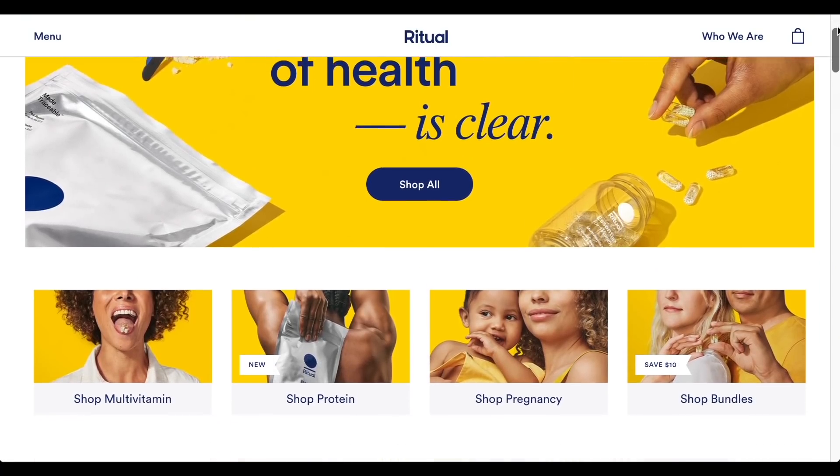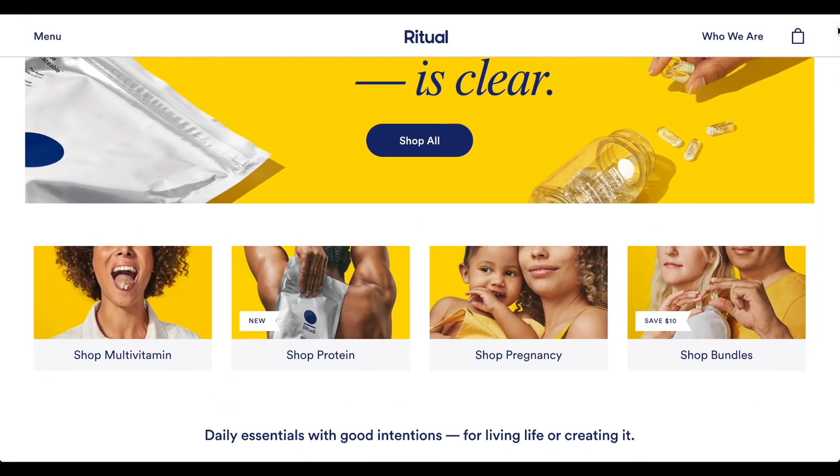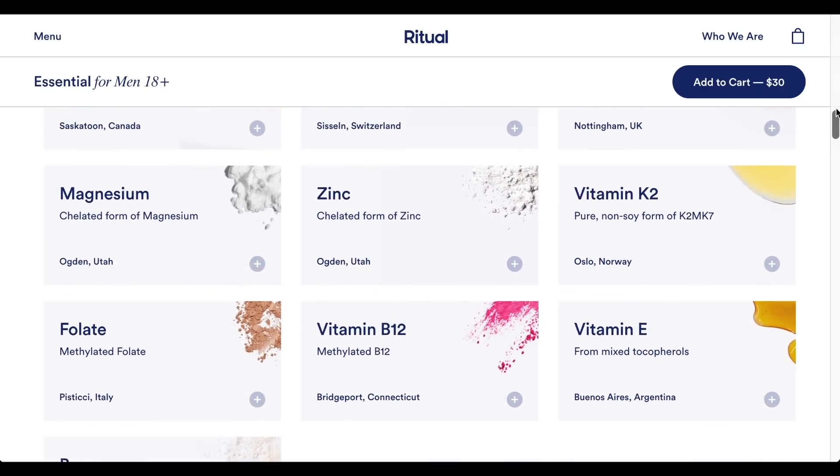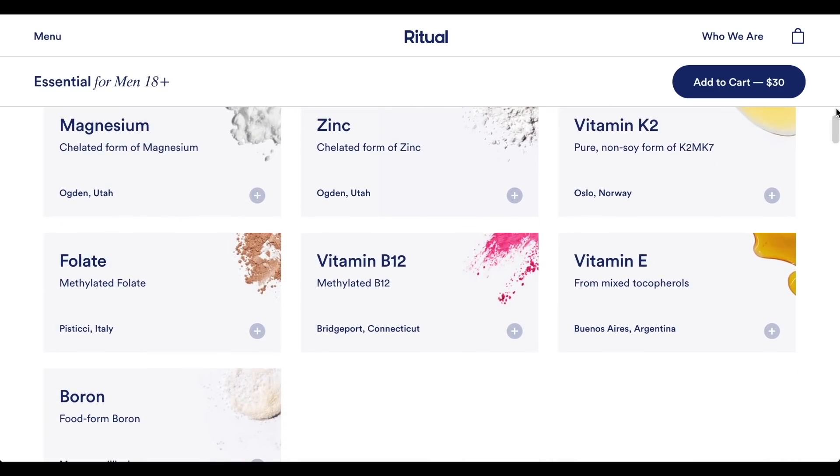Today's video is sponsored by Ritual. Even with the perfect diet, it can be hard to get the key nutrients that we need on a daily basis. As you may have seen in a previous video, I've been taking Ritual to help fill in those gaps. Ritual has been transparently making multivitamins to support everyone. They're vegan friendly, non-GMO, allergen free, gluten free, and contain no added sugar. Ritual is the transparently made multivitamin, and that makes them a brand I can trust — from where they source their nutrients and why, to their environmental impact. That transparency is something I really appreciate.